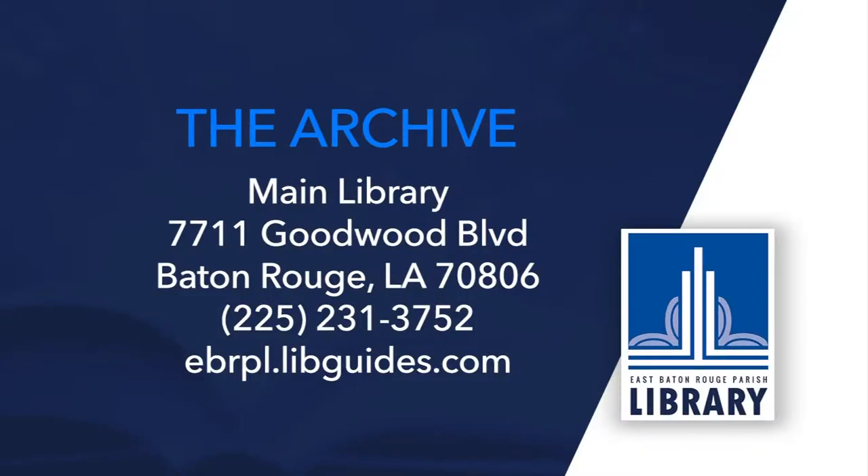I am constantly amazed at what's been gathered together here at the library, and while the photographs, the scrapbooks, the oral histories, and artifacts are really cool, the real treasure here is the staff of Special Collections. They research, teach, preserve, produce great programs, and most of all provide access and share what they know. It's all available at the main library at Goodwood and it's all free with your East Baton Rouge Parish Library card.